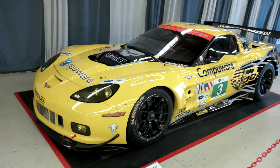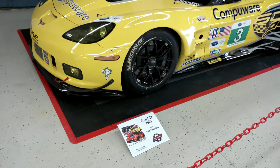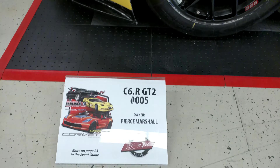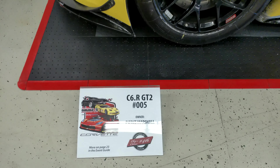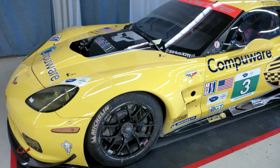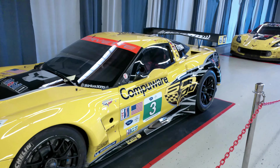This is the C6R GT2, serial number 005, which won the 2013 American Le Mans Series. It was driven by Jan Magnussen, Antonio Garcia, and Jordan Taylor. It won three races, earned five podiums, and was just a general badass. I saw it race live at Sebring several times.